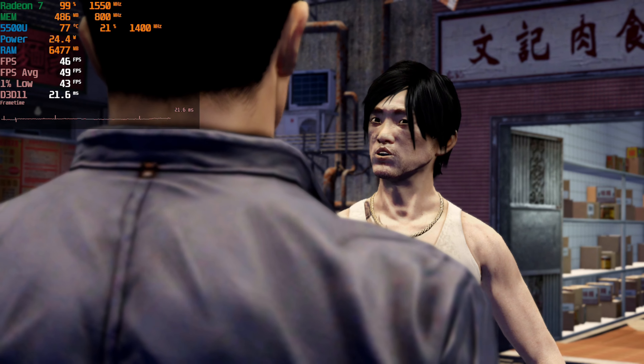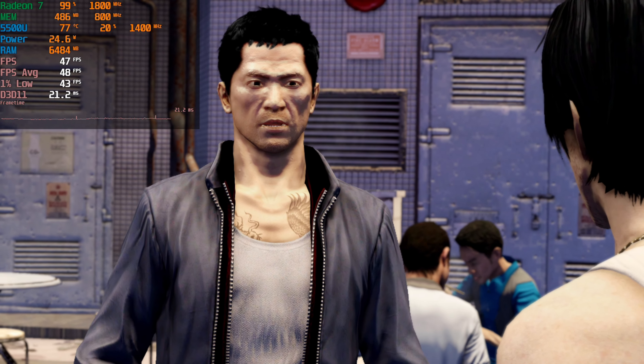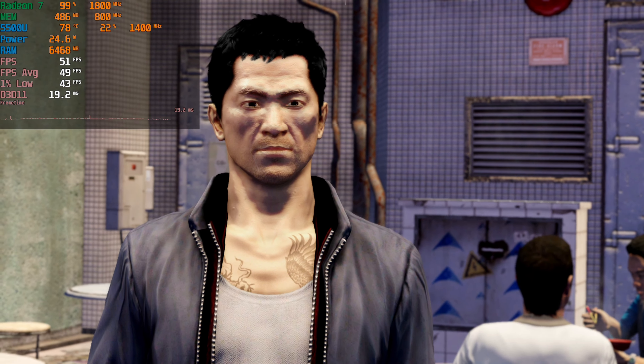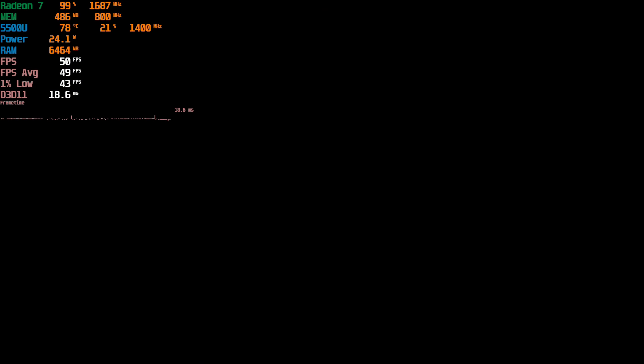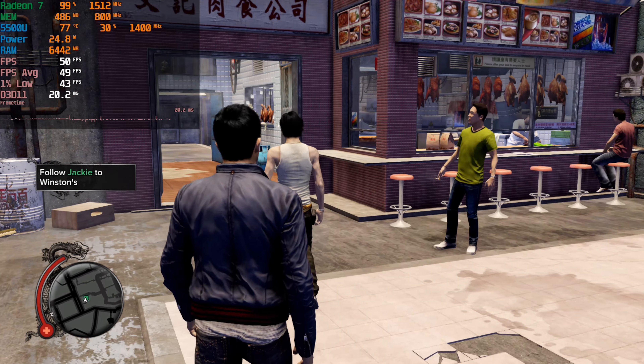Hey there guys, we're taking a look at Sleeping Dogs the Definitive Edition running on the AMD Ryzen 5 5500U. The game is currently running at 1080p with the lowest graphics settings, paired with 16GB of dual channel memory running at 3200MHz, and everything is being recorded on a separate system with a capture card so it's not affecting the gaming performance whatsoever.